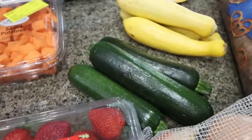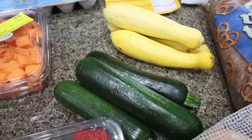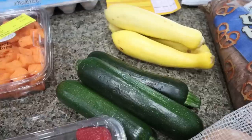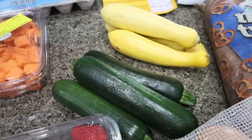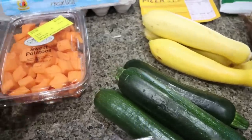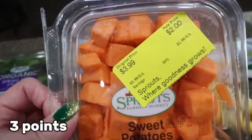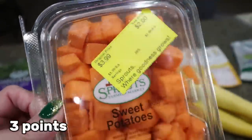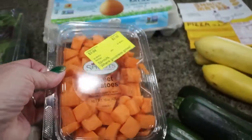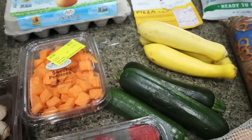I grabbed some zucchini and yellow squash to roast up. I've been really liking roasted vegetables — just pre-roasting them and having them cooked and ready to go in my fridge so I can add them to meals. That's also why I grabbed these sweet potatoes, already diced up. They were on clearance for two dollars. I'm going to roast them up along with the squash and zucchini.